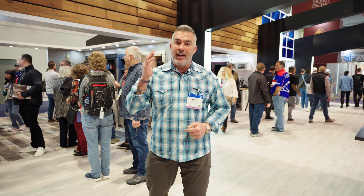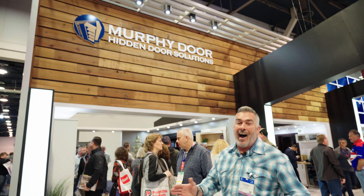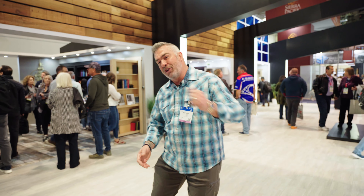Hey guys, Skip Fidel here at the Las Vegas Convention Center for the International Builder Show 2023. I'm here at the Murphy Door booth. I love this product — it's the ultimate in hidden door technology. Let's see what they got.